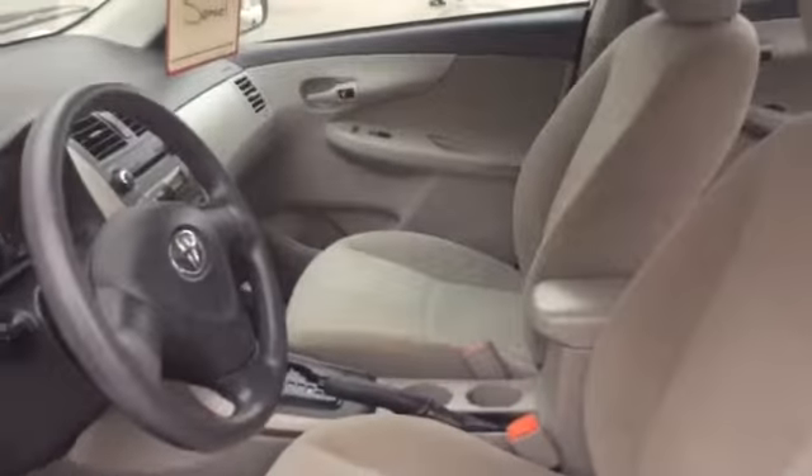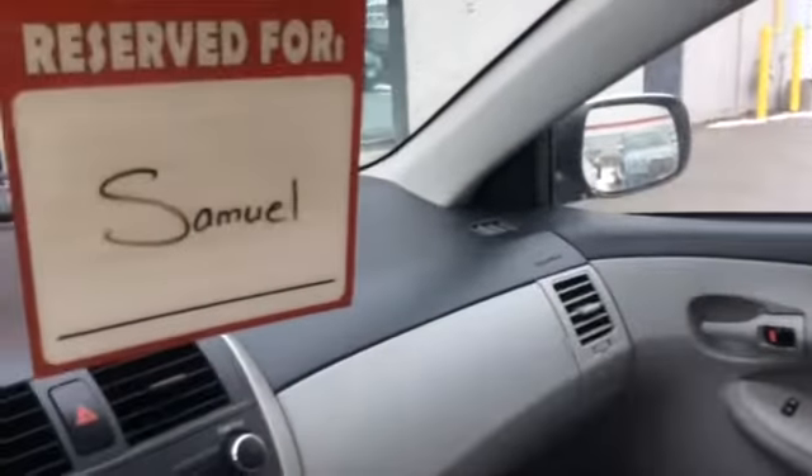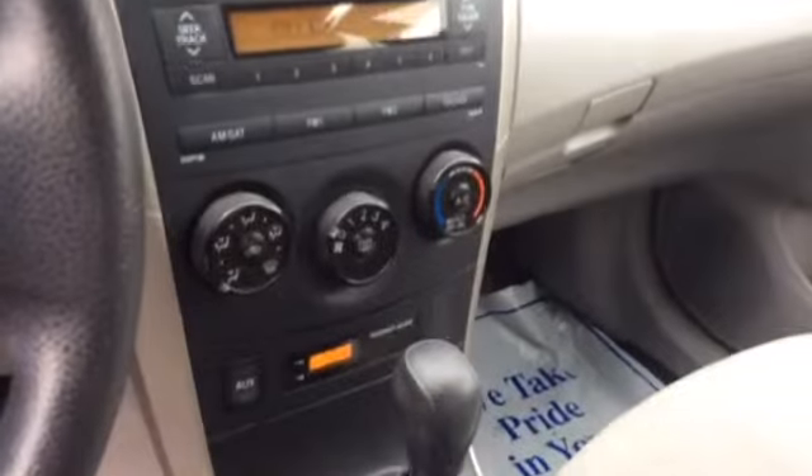It's nice and clean inside. This vehicle is an automatic transmission with power windows, power locks, and AC.